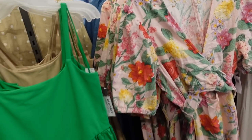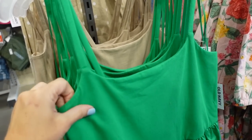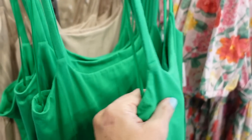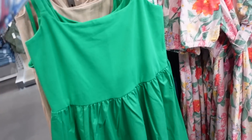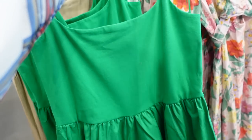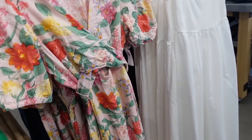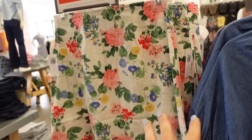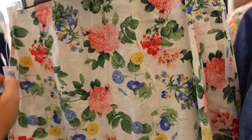Seeing some new colors in this little tank dress. The top portion is a nice stretchy t-shirt material with thinner non-adjustable straps, and the body is a poplin so you can really dress these up or down and still be super comfortable. It has gathering around the skirt in a really pretty green, also beige, white, and black. Regularly $39.99.